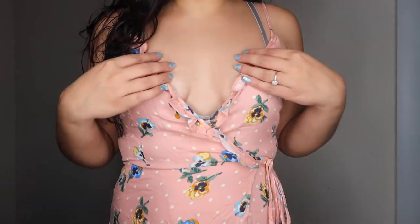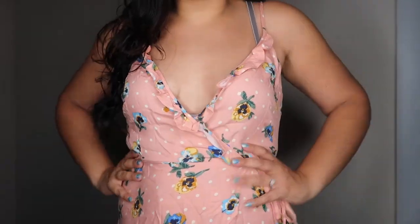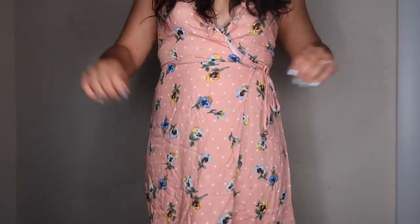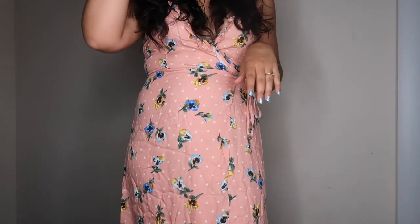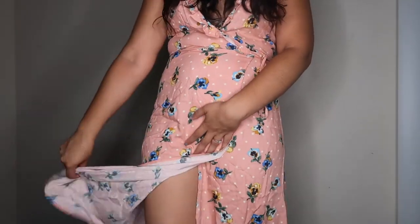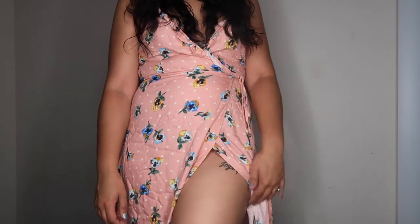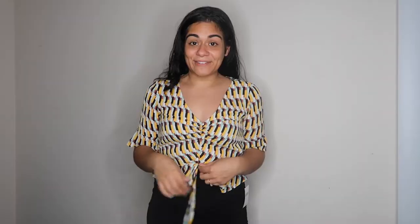So apparently wrap dresses are not my thing, because I got another one — this really pretty blush color wrap dress. It's got polka dots and florals on it, but it's way too low, so I'd definitely have to wear something underneath. This one has no sleeves, so luckily my arms are free. It's got a little wrap dress bottom, so it's flowy and as you walk it'll kind of show that little peek-a-boo thigh.